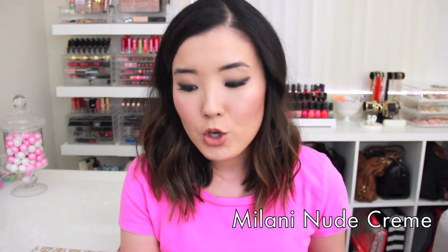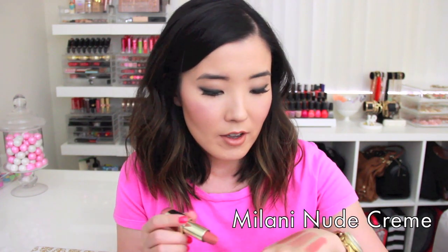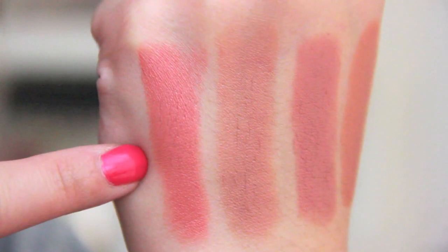This is a Milani Color Statement Lipstick in Nude Creme. As you can see right here, it is very, very pigmented. It's a very intense peachy nude, I would say. The formula of the Color Statement Lipsticks from Milani is amazing.